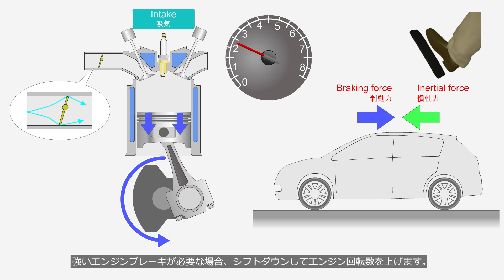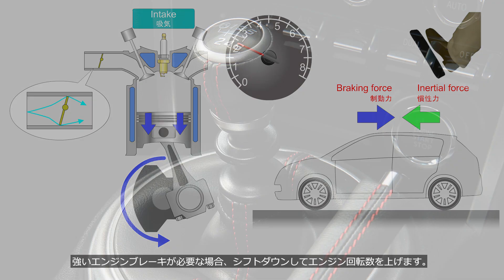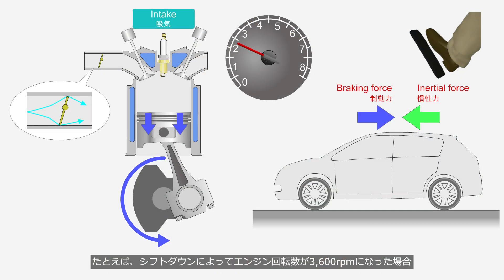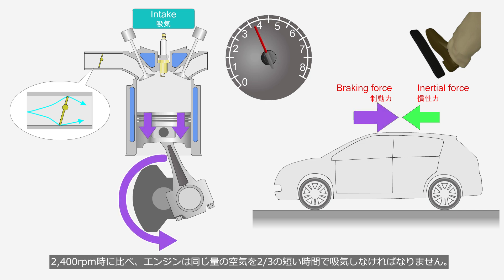When strong engine braking is needed, the driver downshifts to increase the engine speed. For example, if the engine speed reaches 3,600 revolutions per minute due to downshifting, the engine must intake the same amount of air in two-thirds of the time compared to when it is at 2,400 revolutions per minute. In other words, since 1.5 times more energy is required than at 2,400 revolutions per minute, greater deceleration can be achieved.